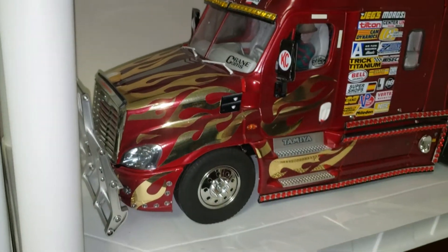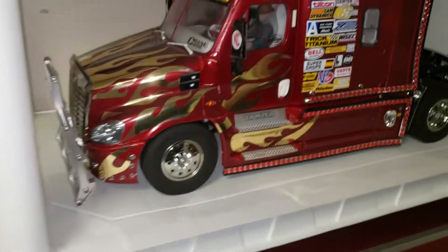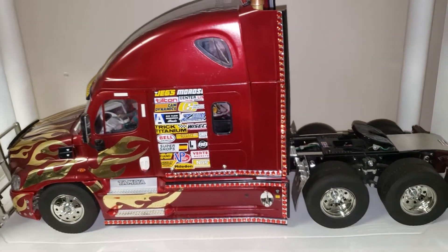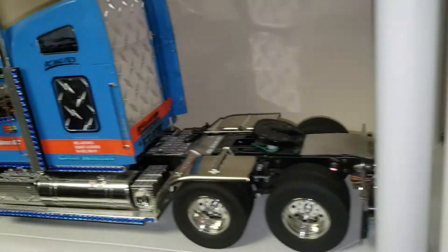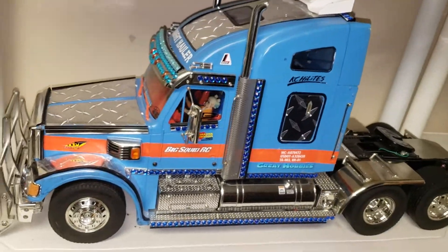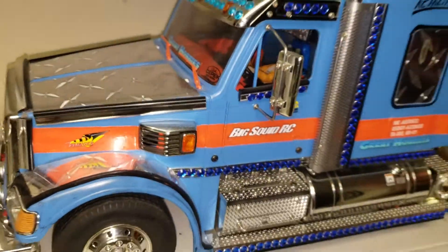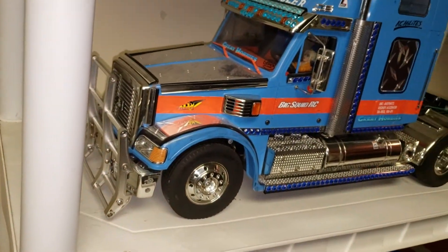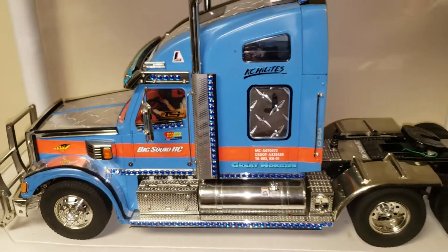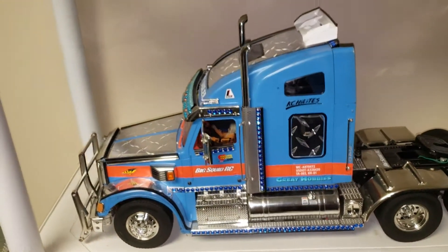The Evolution has upgraded bumpers and looks more like a modern truck. The fourth semi truck is the Tamiya Night Hauler — pretty awesome, it's got a Harley Quinn theme. It has upgraded bumpers and an E-Revo wing. That's our semi truck collection.